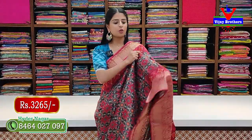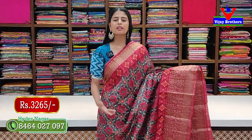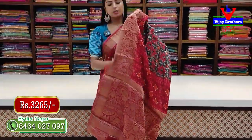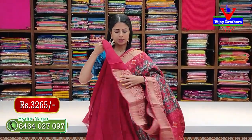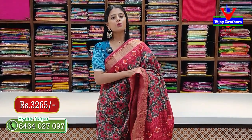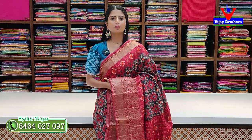Magenta red combination — same pattern, same style — kanchi style borders. Body has patola prints. The pallu is in contrast with printed and weaving detail. Blouse is in contrast. Price is 3,265 rupees — three thousand two hundred and sixty-five rupees.